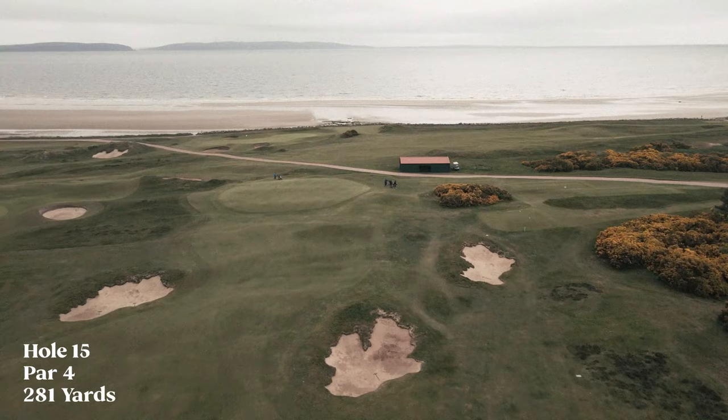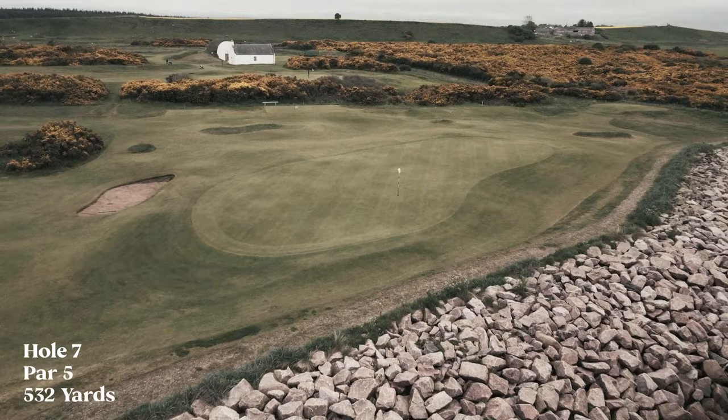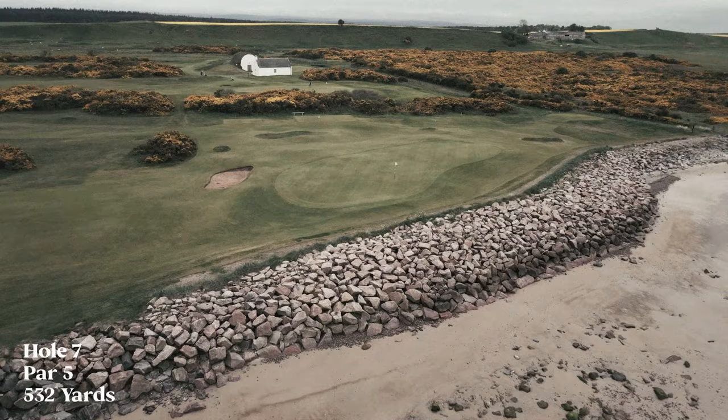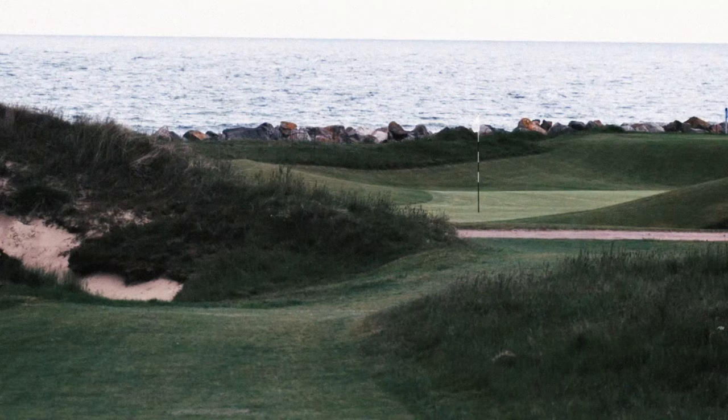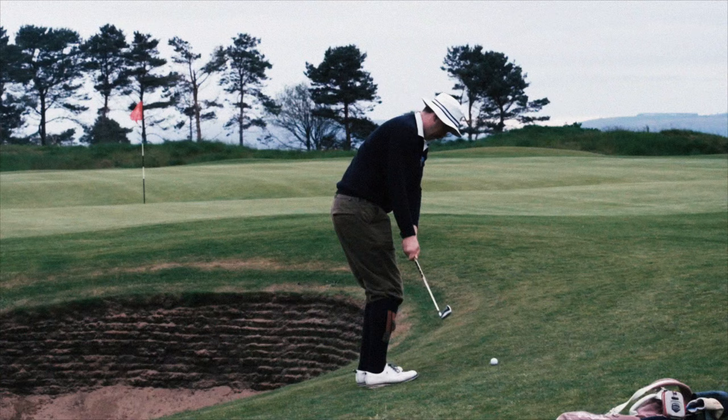Nairn is ranked 20th on the Scotland list and 55th on the UK-wide list. It's a masterful layout with sea views from every single hole. For most of the front nine, an errant tee shot could easily splash into the inky depths of the North Sea. The green complexes are varied and intricate, with some raised and others nestled in hollows.